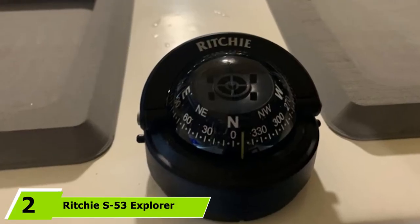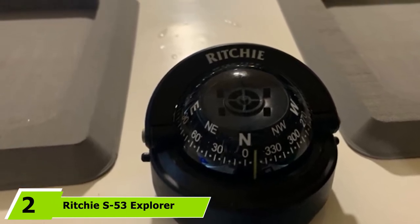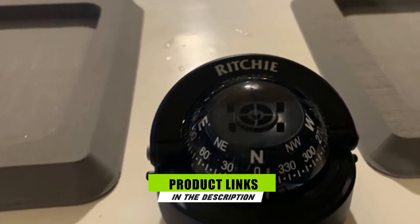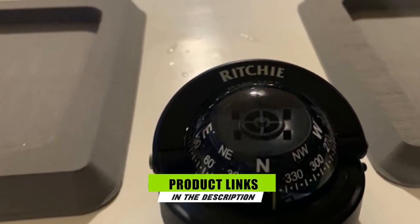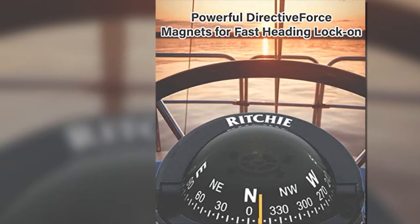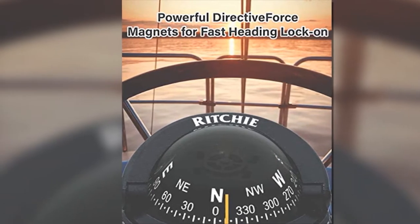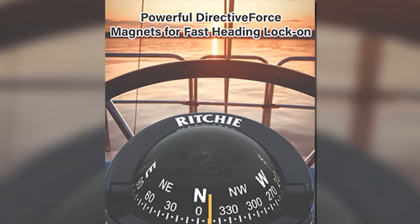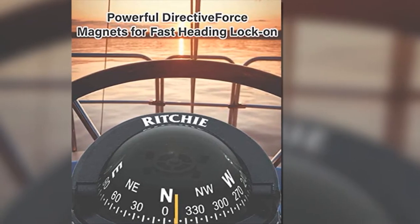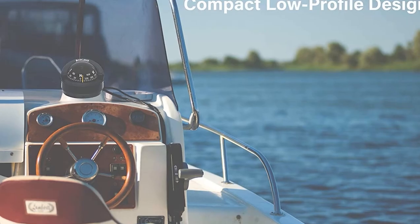The number two position is held by the Richie S53 Explorer Compass. This compass for boats is manufactured with built-in compensators that are intended to guarantee proper navigation despite the road surface. Its portable sunshield as well as nightlight aid in enhancing navigation at any period of the day. In addition, the superior temperature combination build adds strength and sturdiness to the device. This device rotates in a vertical mode, so it allows it to function up or downhill and will work great no matter how lofty the grade.